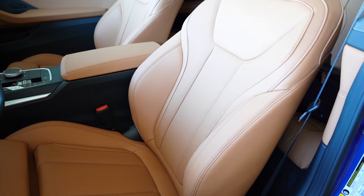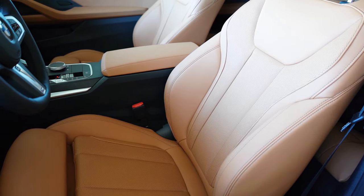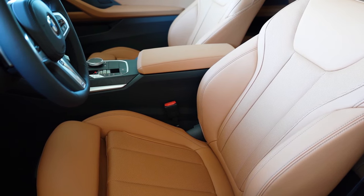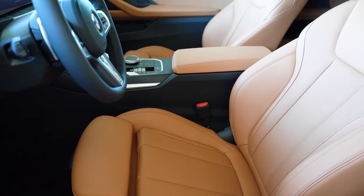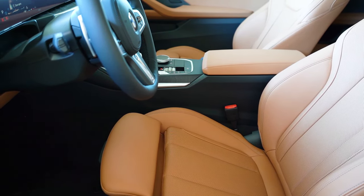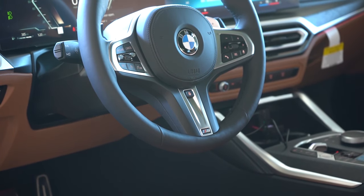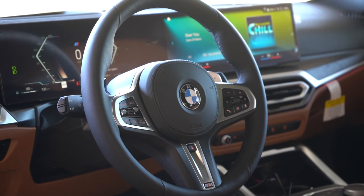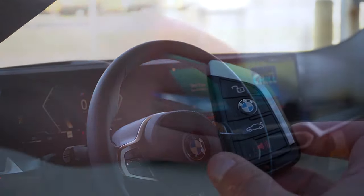Moving up to the front seats: power-adjustable front seats with two-way power side bolsters and memory settings come standard. Sensatec upholstery is standard; Vernasca leather is available for $1,500. Lumbar support goes for $750. Heated front seats go for $500 as a standalone or come standard with the premium package at $2,100. Seating comfort was 100% perfectly fine — I loved the vertical seam and the adjustability. The steering wheel is tilt-and-telescoping, leather-wrapped, with an M Sport thicker wheel and massive 10-and-2 grips. A heated steering wheel is available for an additional $200.